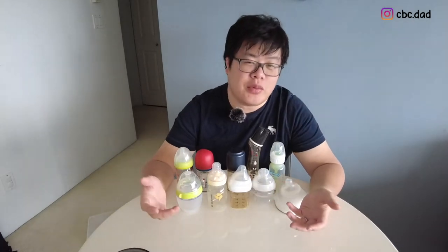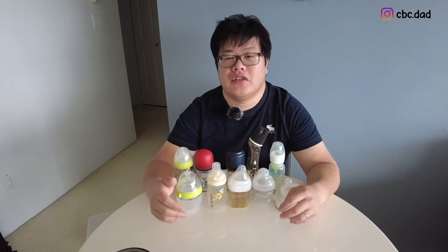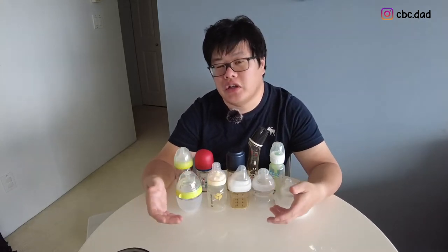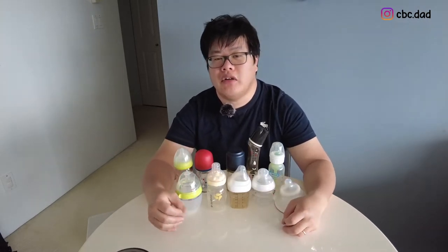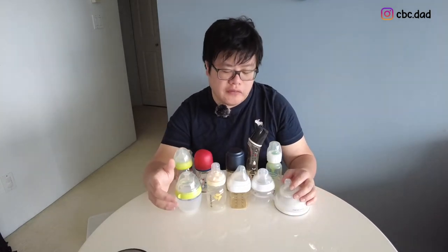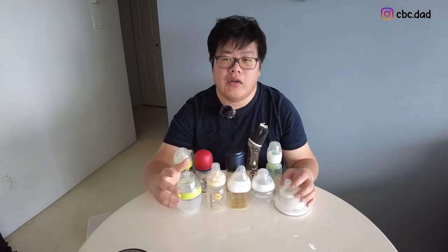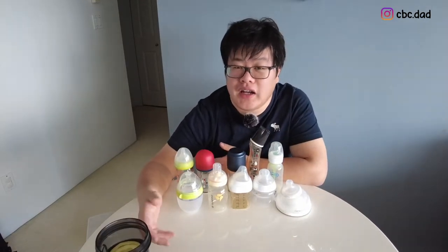Before I go into the actual bottles, let me go over a bit of Noctis' feed routine to give you some background. He's three months old currently. He feeds around 120 to 150 ml per feed, around five times a day. We first bottle fed Noctis when he was two days old.